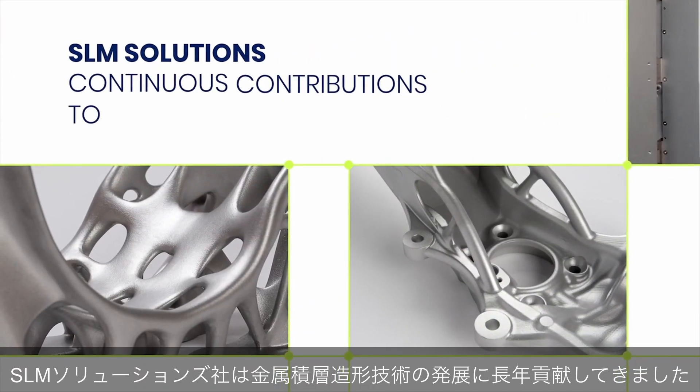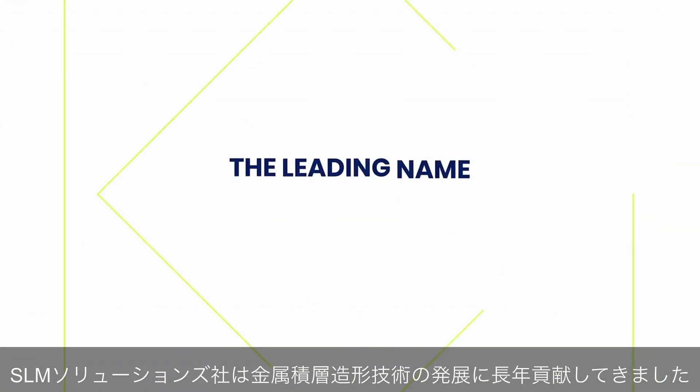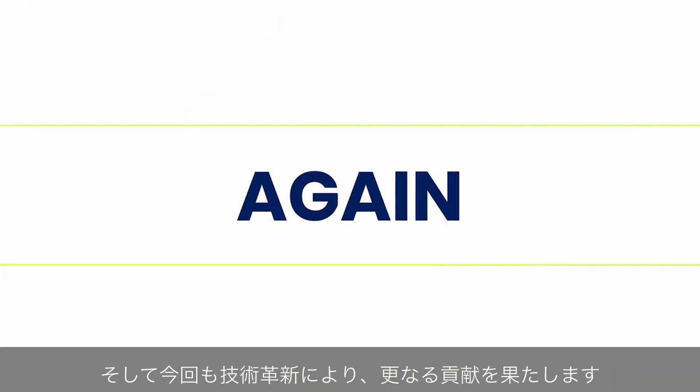SLM Solutions' continuous contributions to metal 3D printing technology make them the leading name in additive manufacturing around the globe. And today, it will do it again.